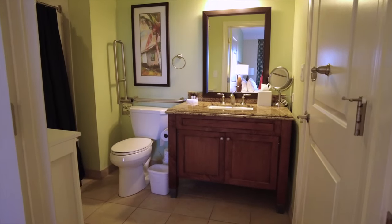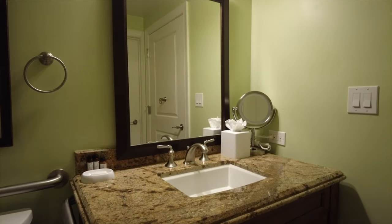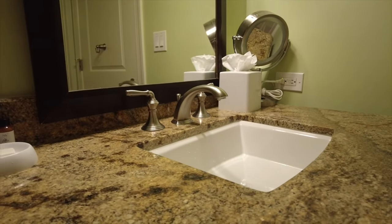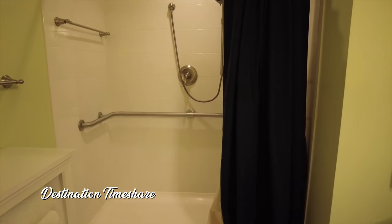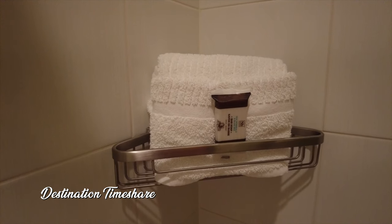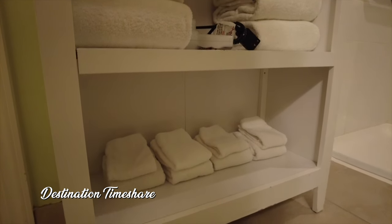Now let's head in and take a look at the bathroom. Large single vanity, nice large mirror, walk-in shower here. Like I mentioned, this is an ADA accessible unit. So it is actually, in fact, a roll-in shower. And you also have in here just a small set of shelves where you'll find all of the towels and linens.